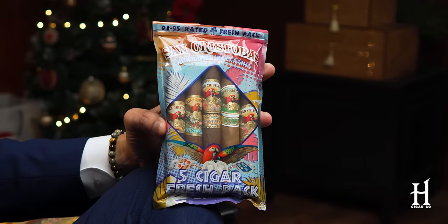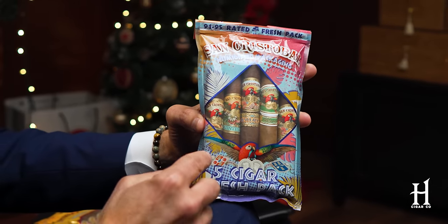Starting with the most important part of the equation — the cigars. You can never have too many cigars. So this is a fresh pack. The really cool thing about a fresh pack is it has humidification built right into the packaging. This one I'm holding is the San Cristobal five-cigar fresh pack. There are other brands that make them — Perdomo makes them, My Father makes them, also La Romana Cuba. There's a lot of great choices.